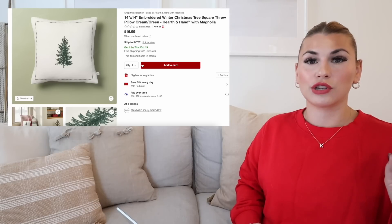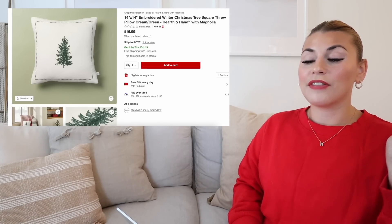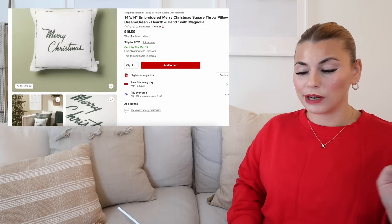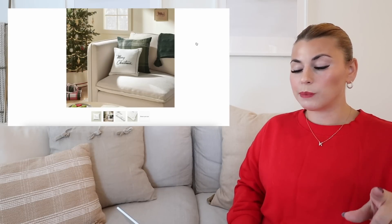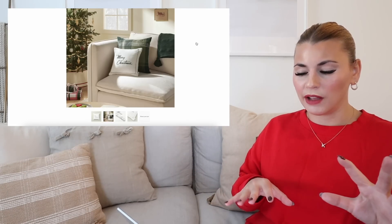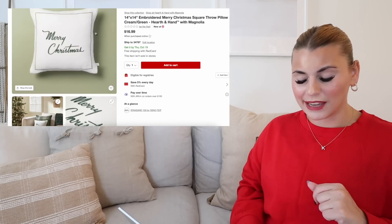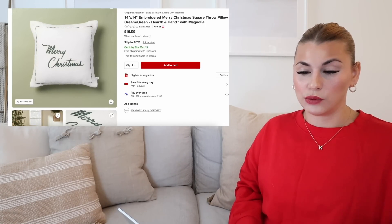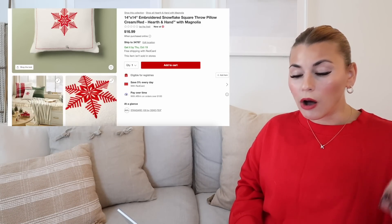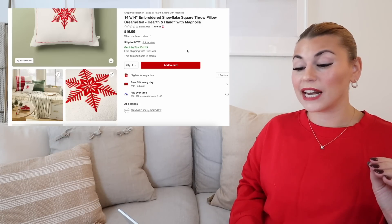I absolutely love this little green pillow. Do keep in mind though that these mini pillows do not have removable covers. They have three of them. This is the first one — they're all $16.99. Here's the second one, it just says Merry Christmas. I love the font that they chose. In this picture you can see it with the green plaid pillow. This is fully embroidered, which is super nice. And then if you're into the red, they do have this really pretty red snowflake pillow, also for $16.99. I think you truly can't go wrong with any of these options, and I really do think that Hearth and Hand has something for everyone this Christmas decor-wise.